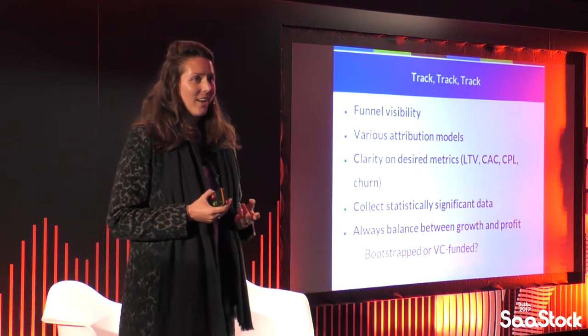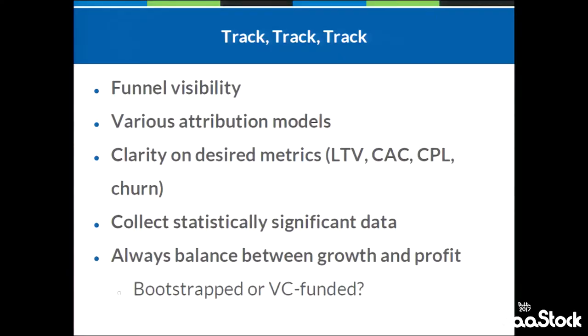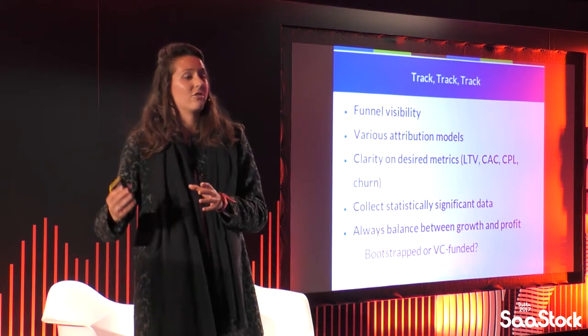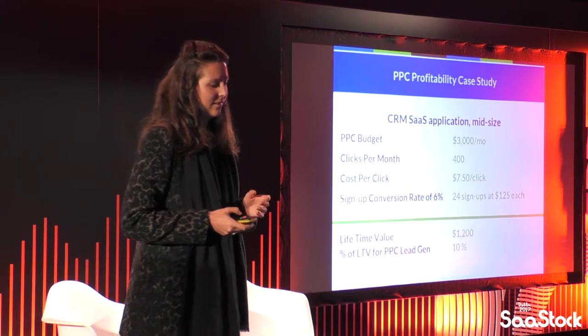As some companies are bootstrapped and some are taking VC money, you'll always be balancing between growth and profit, and that's very much going to be reflected in how aggressive you are — what is your budget, how much you want to bid for positioning, and how many different channels you want to have. Always think about it and keep recalculating the numbers.